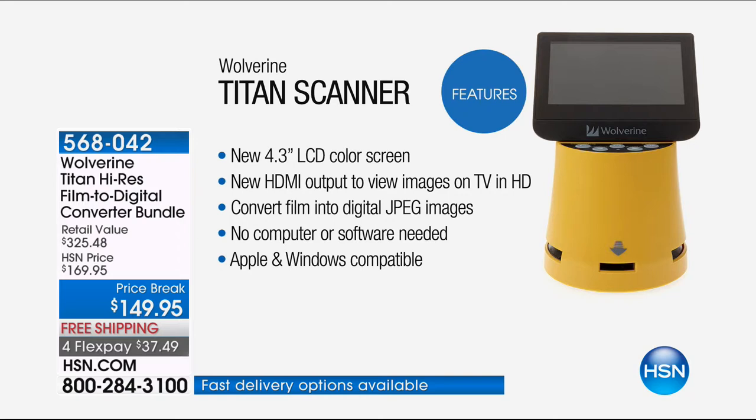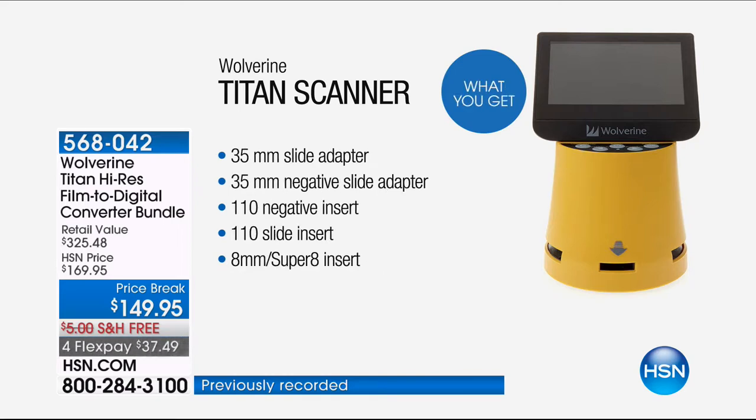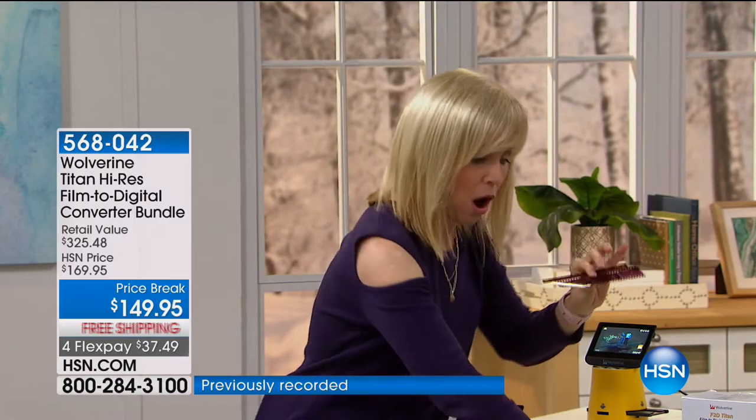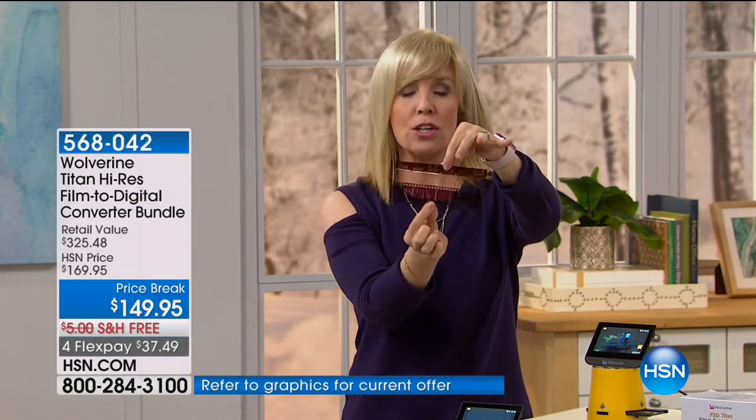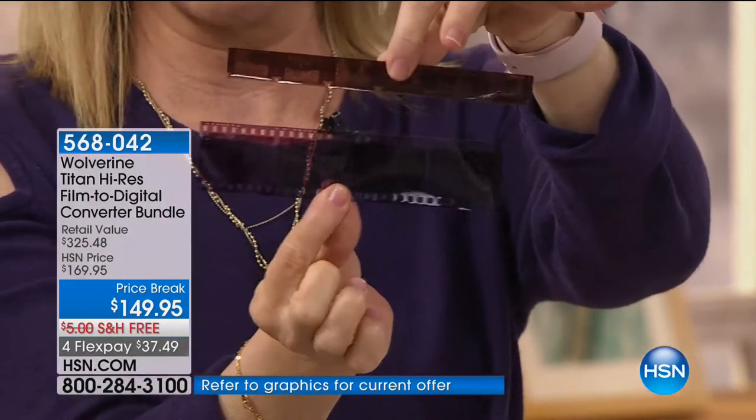It converts them into a JPEG. Your 35-millimeter slide adapter comes with all the adapters: your 35-millimeter negatives, your 110 negatives, your 110 slides, and then your 8-millimeter or your Super 8s — those are the old reels, your old movies. You put that through and it comes with all of the adapters. Does Super 8 as well? Yes, it does Super 8. So even if you have these and don't even know what number it is, it has the adapter for all that.